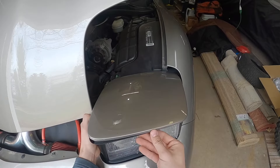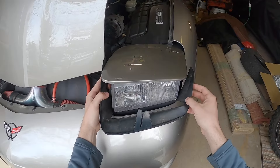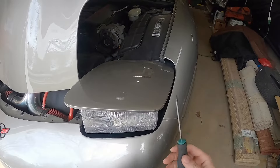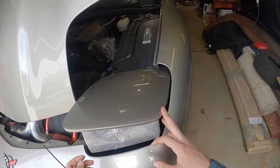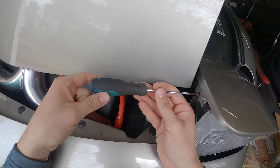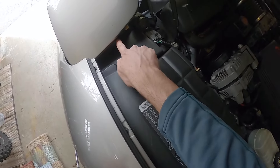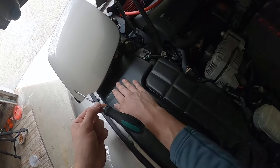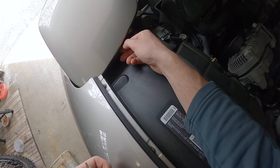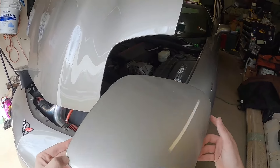Pop the hood again and remove the headlight bucket. There's a clip right in the middle — just shimmy it out, then kind of roll it forward and it'll come out. Now take your T15 Torx and remove the four Torx bolts holding on the headlight cover — one on the outside, one on the side, and two on the back. You may need a shorter screwdriver for the tight spots. Now go ahead and remove the headlight cover.